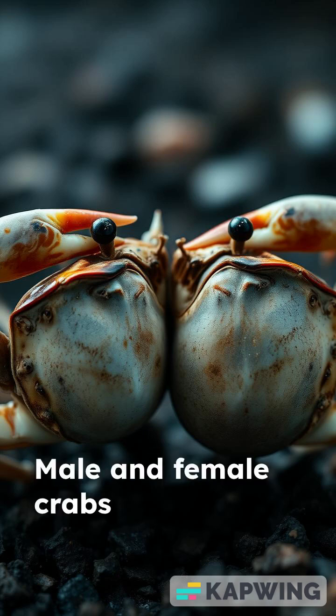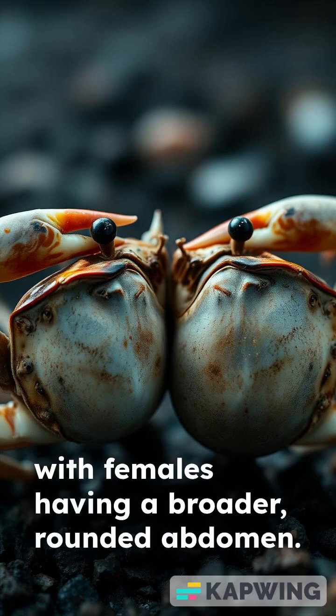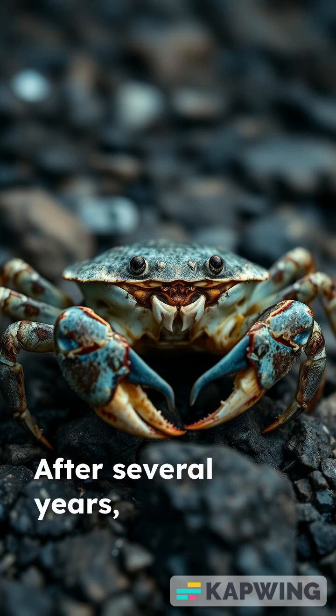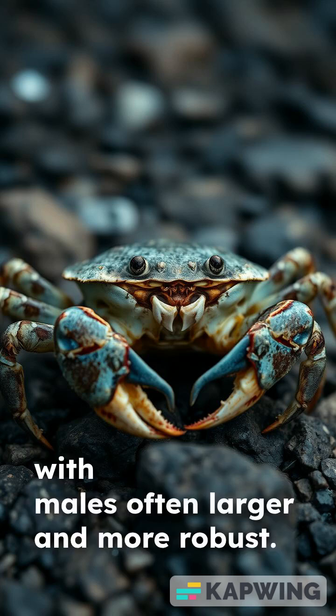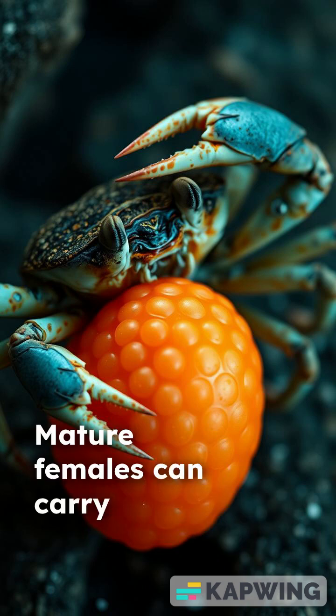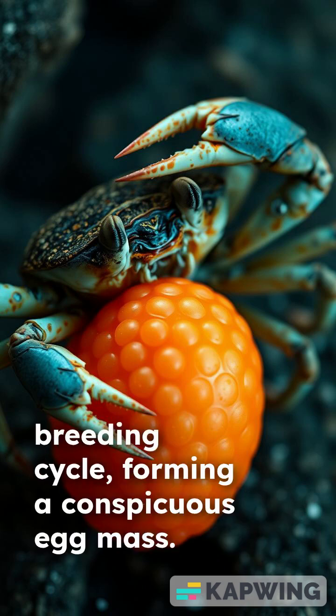Male and female crabs differ in abdomen shape, with females having a broader, rounded abdomen. After several years, crabs reach adulthood, with males often larger and more robust. Mature females can carry thousands of eggs each breeding cycle, forming a conspicuous egg mass.